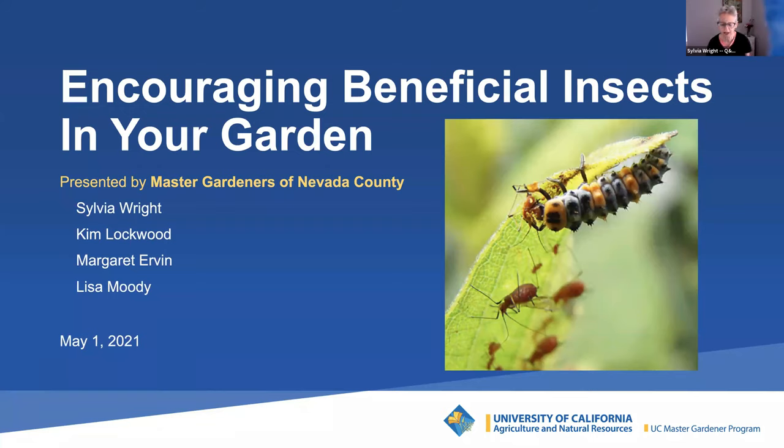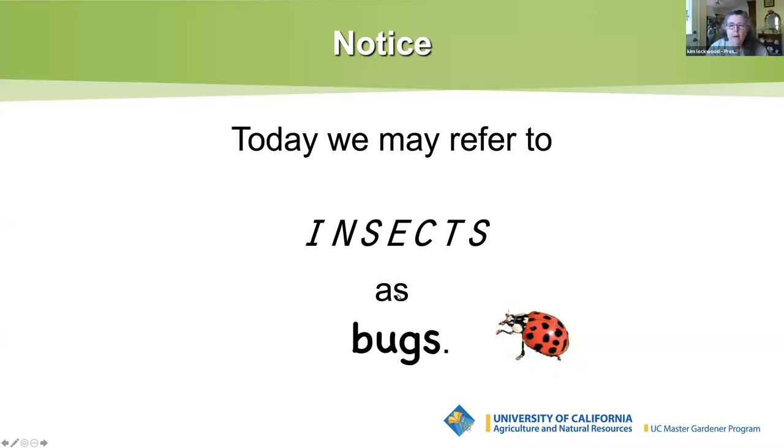And now Kim will begin our presentation. In this workshop, just a note: today I will sometimes refer to insects as bugs. Technically, all bugs are insects, but not all insects are bugs. So things like spiders and flying and crawling things we often refer to as bugs, but you'll know that I'm talking about insects today.